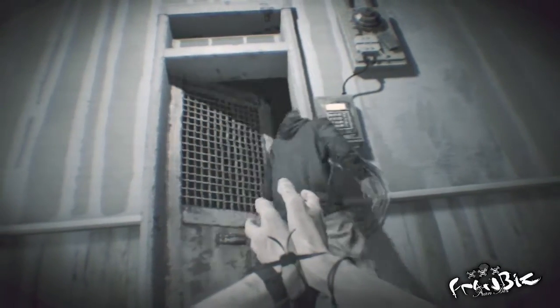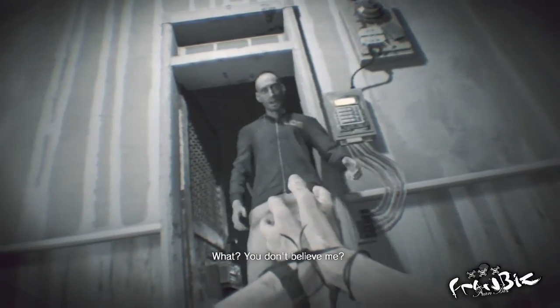Hey, what's up everyone. Hope everyone is enjoying Resident Evil 7 — been playing it a lot since it launched.